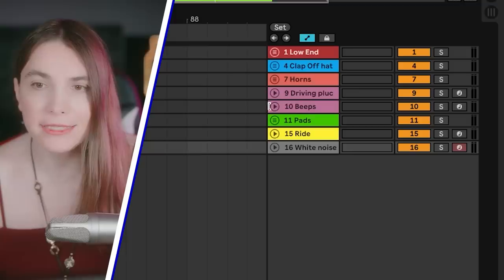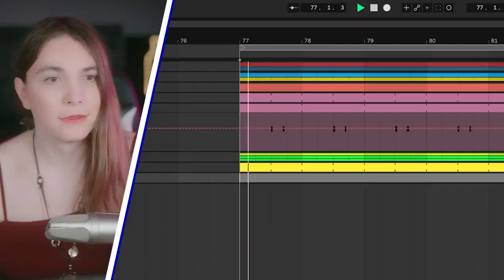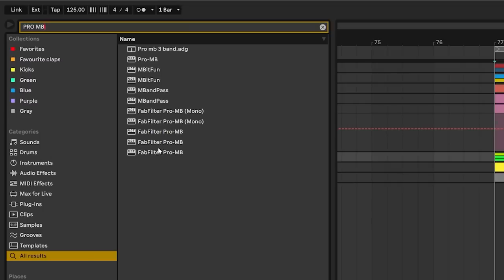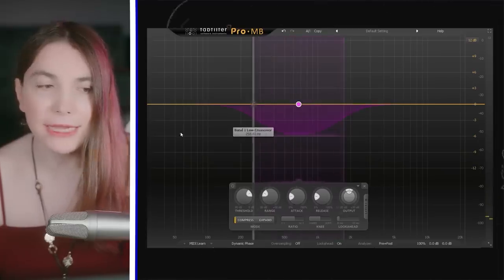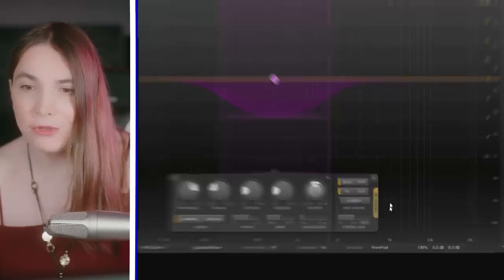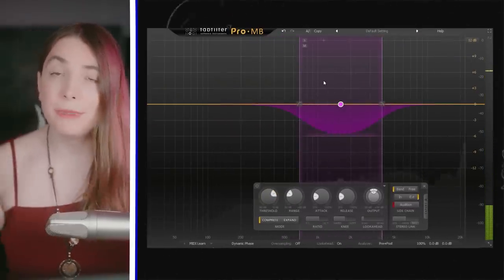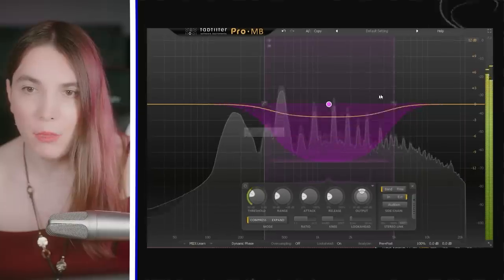There's one thing that immediately hits my ear: this dynamic sound that comes in and out, and it crashes with the pads. The pads are static and the beep is dynamic, which means we can use dynamic mixing for the beeps. I'll bring in Pro MB — you can use any multiband compressor. When the beep hits, I want to duck that area of the pads down. I create a band, feed input from the beeps, then go to Export and Audition to hear exactly where it sits — I want to hear that high end of the beeps clearly.